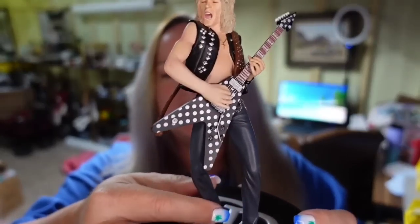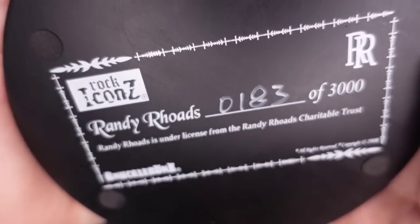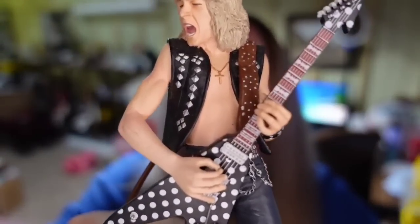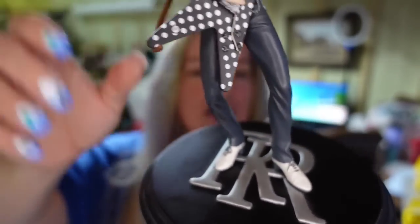Last, if you were watching my Tuesday night live, you would have seen when I made this sale on Etsy. This is a Randy Rhodes Rock Icons statue that sold for $1,219 on Etsy. I paid $400 for it in an online auction, so this is over a $600 profit and it sold in about three months.